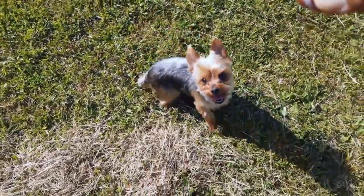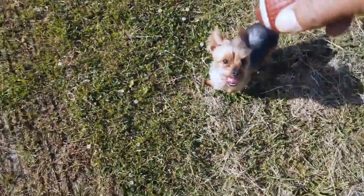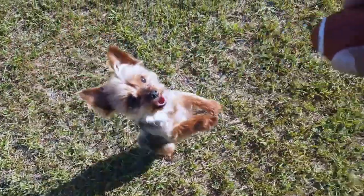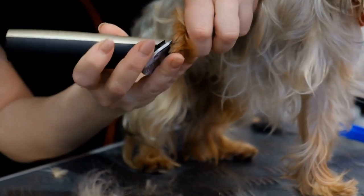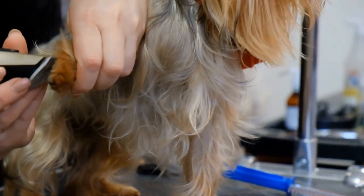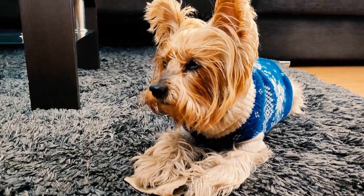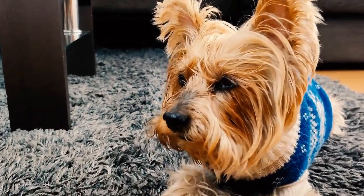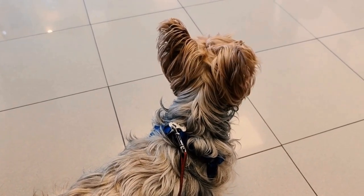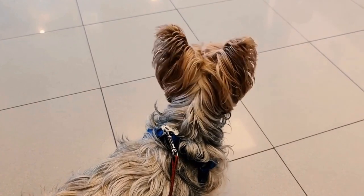2. Create a Designated Toilet Area. Designate a specific area outside where you want your Yorkshire Terrier puppy to eliminate. Take your puppy to this spot consistently, preferably every two hours, to encourage them to do their business. Be patient and wait until they finish before praising them. Consistency is key here, as establishing a routine will help your puppy understand where they are supposed to go.